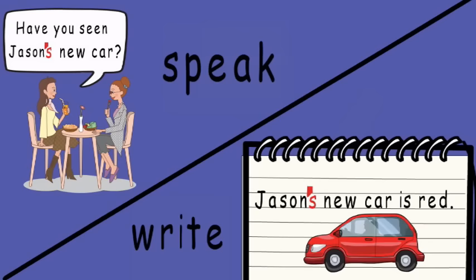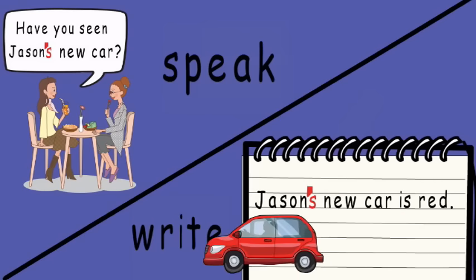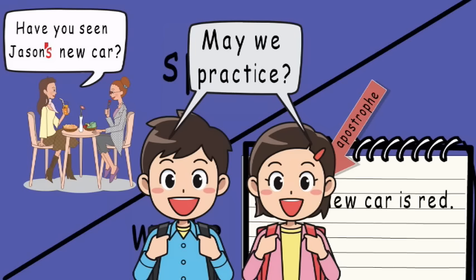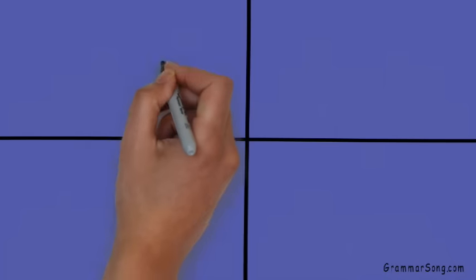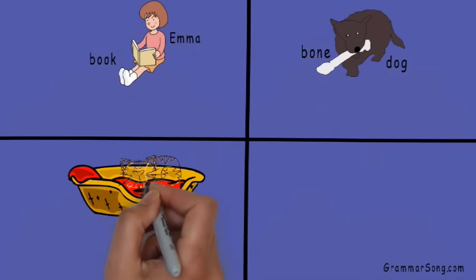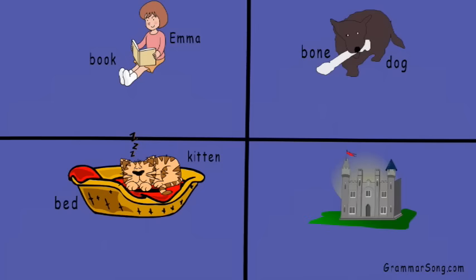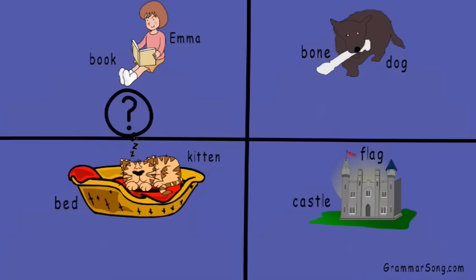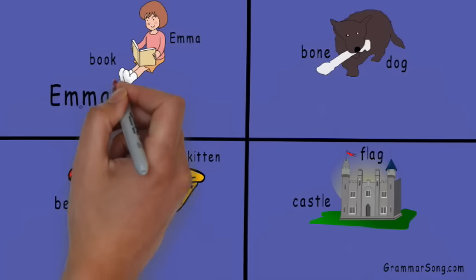Jason's new car is red — I love my new car! The apostrophe tells the reader that the car belongs to Jason. Okay, may we practice? Sure! Let's practice adding an apostrophe S for a singular possessive noun, then we can use each possessive noun in a short sentence. We have book and Emma — so which noun is showing ownership? Does the book own Emma, or does Emma own the book?